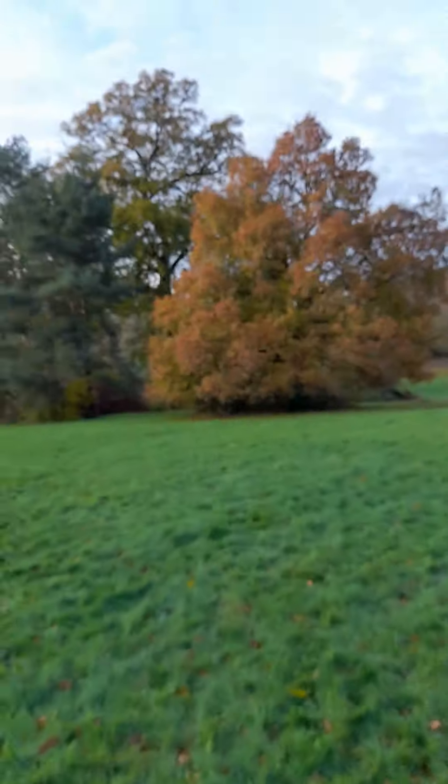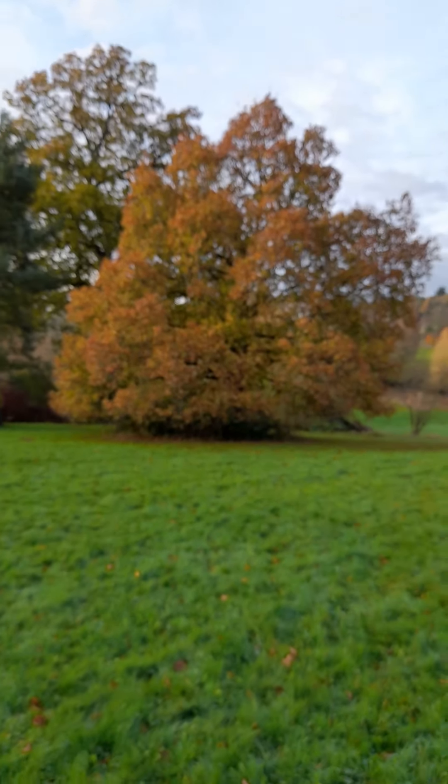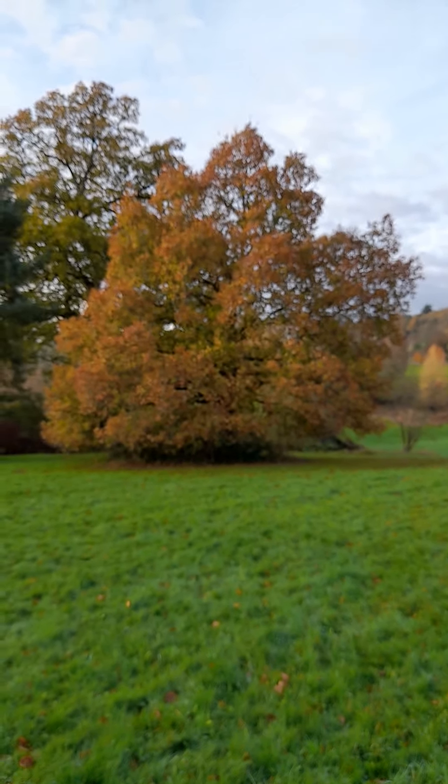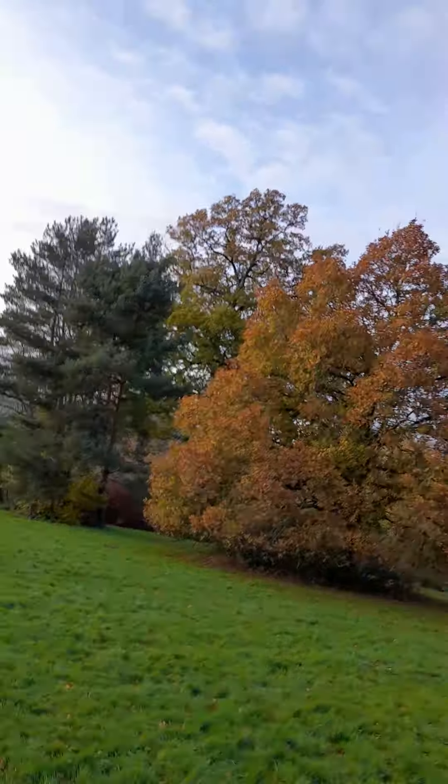Now everybody, here we have some big trees. Coming down to you, we have some big trees everybody. Rather beautiful trees everyone.